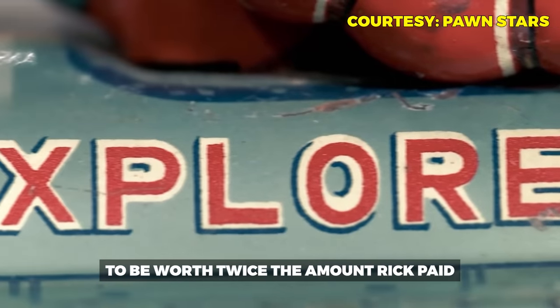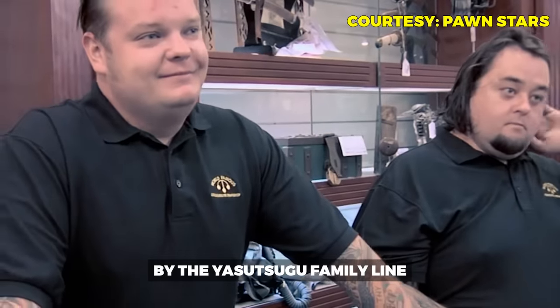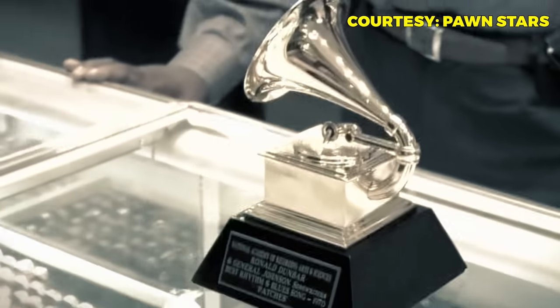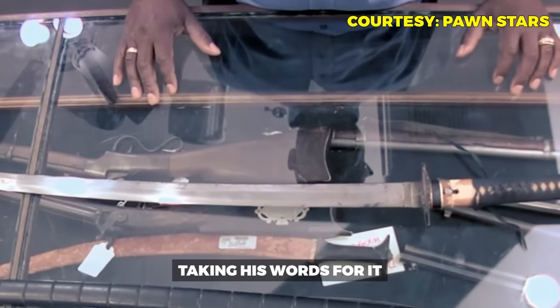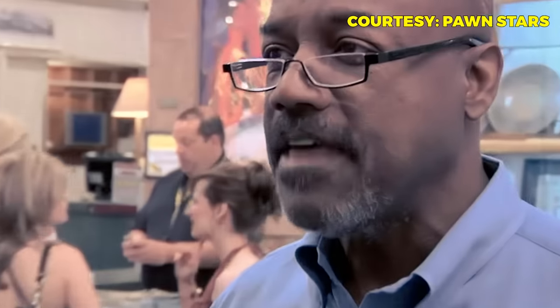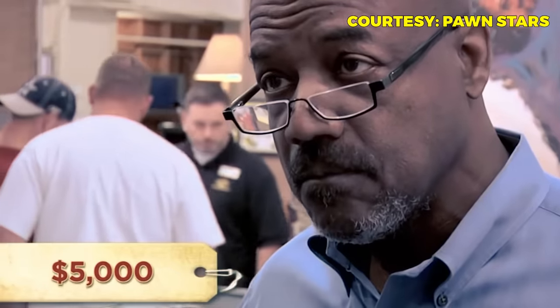In one of the early episodes of Pawn Stars, a seller — an attorney — brings in a samurai sword forged by the Yasatsugu family line for a major samurai, hoping Cory can take it off his hands. Cory recognizes the seller as someone who previously sold his dad a Grammy Award, which they later found out they weren't allowed to resell. Cory proceeds carefully. The seller asks $5,000 and claims the sword was received as payment for legal work. Cory's biggest concern is whether it can be restored in the States, and initially offers $800.